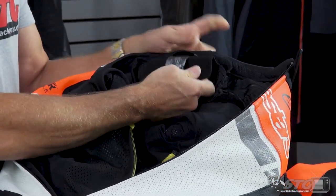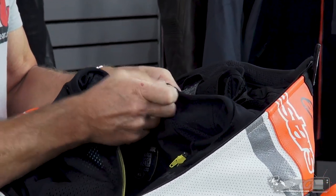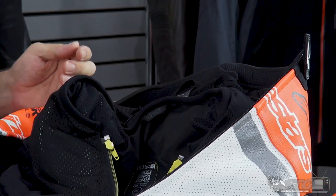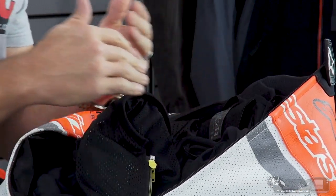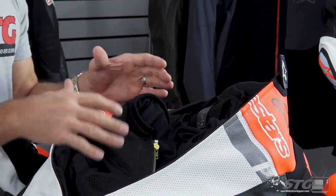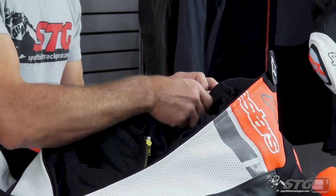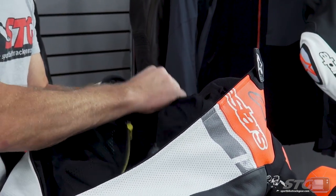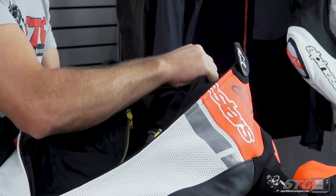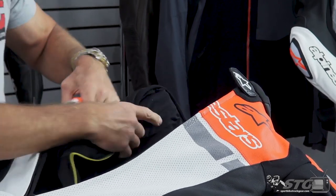Back here at the base of the neck, the Velcro panel is a lot bigger than the panel on the back of the Tech Air Race Vest. The reason it's like that is it allows you to adjust the height — basically where this thing is going to ride in the suit. That's something you need to experiment with individually to make sure you have it in the position most appropriate for your body type.